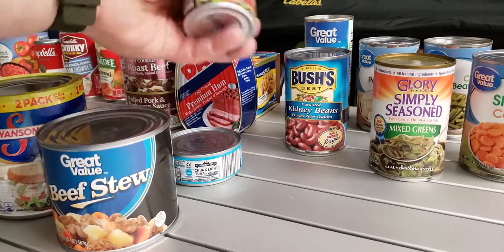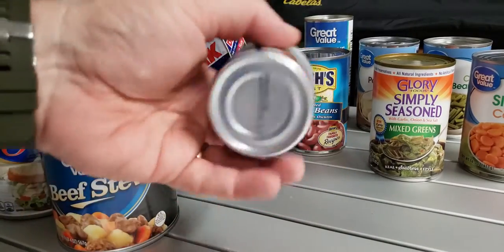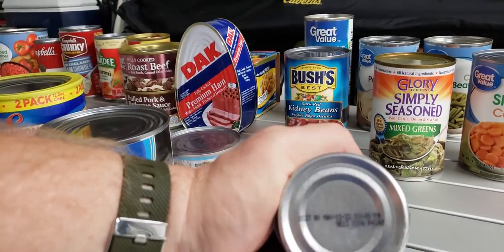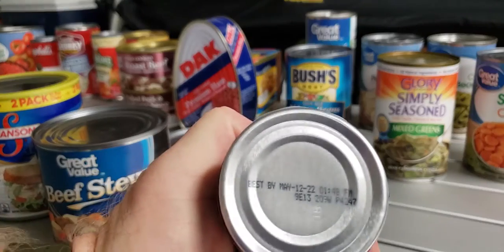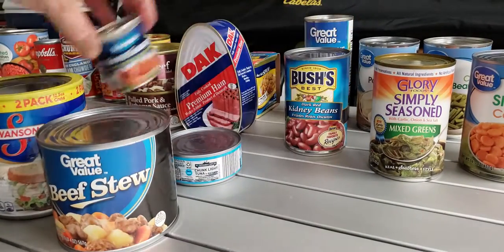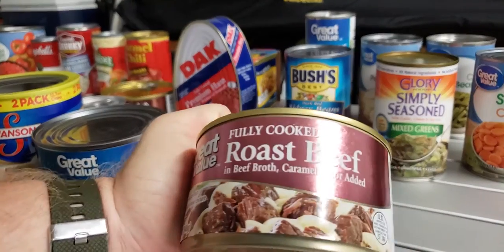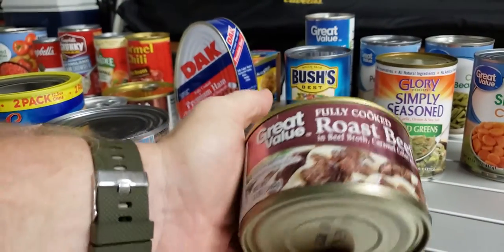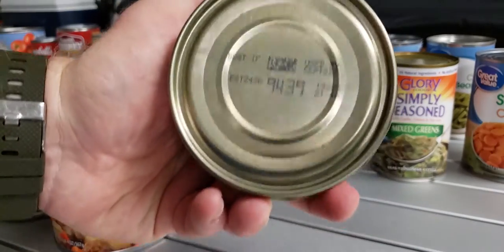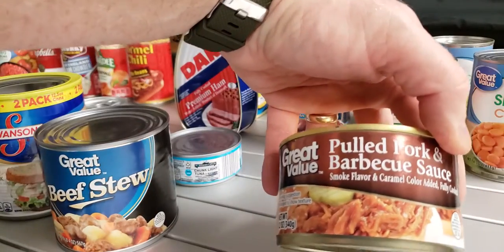Now for some questionable products — the good old Vienna sausages. I had a buddy nicknamed the Big Kahuna who always brought these on camping trips. This one's good till 2022. They're not really that bad. Also, Great Value fully cooked roast beef — there are just all kinds of options. That one is good till 2022, and they also make a pulled pork in barbecue sauce.